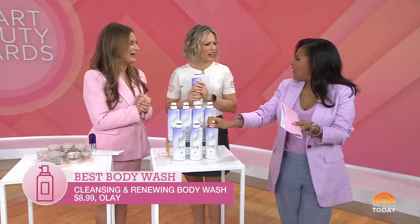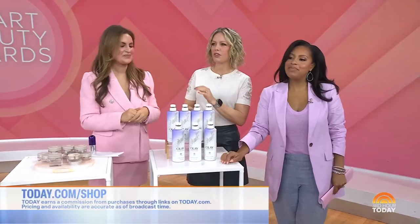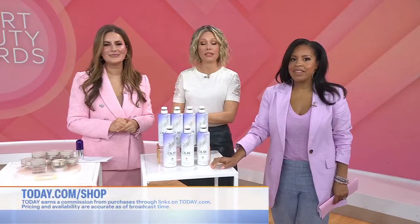Thank you, Heather. I love that you guys did the work so that we don't have to. That is our job at Real Simple. To find these products and to see more of the Real Simple winners, head to today.com/shop.